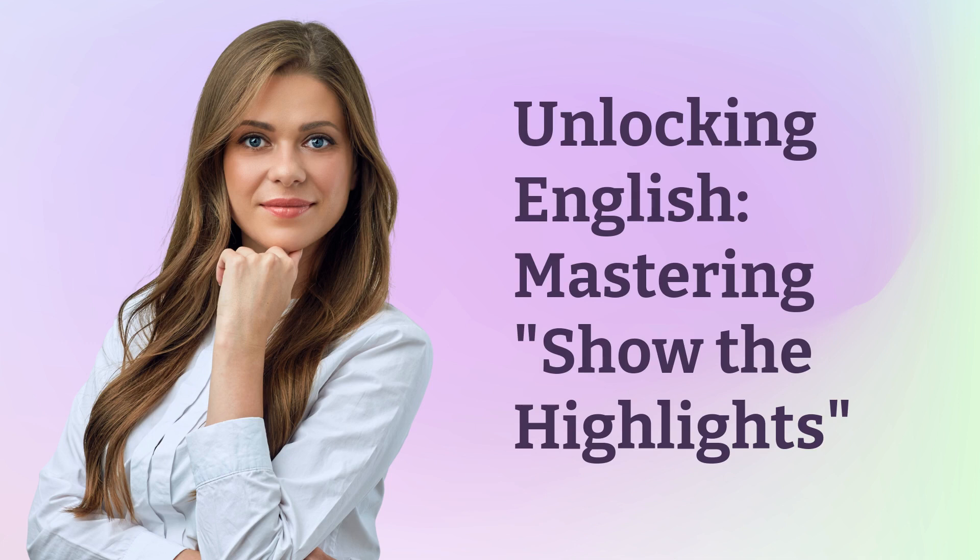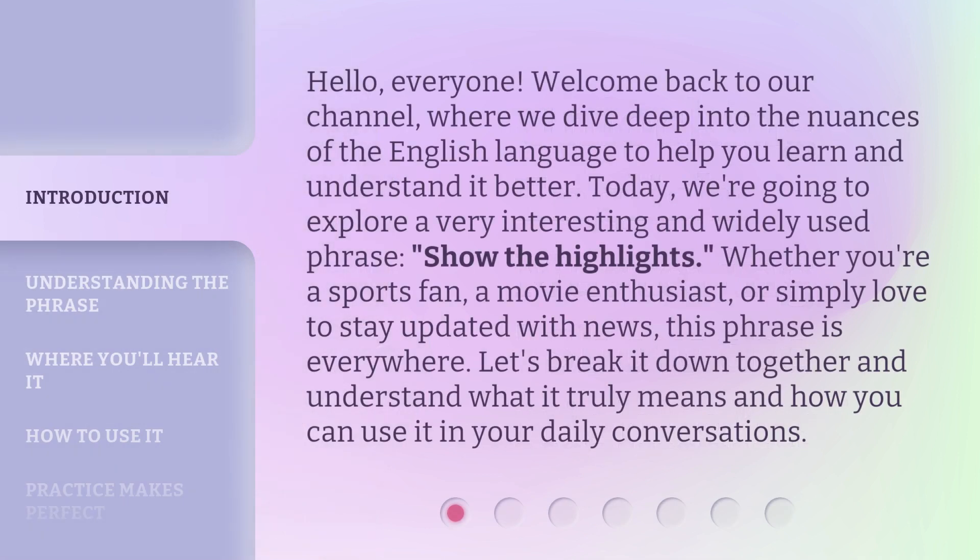Unlocking English. Mastering. Show the highlights. Hello everyone, welcome back to our channel, where we dive deep into the nuances of the English language to help you learn and understand it better. Today, we're going to explore a very interesting and widely used phrase: show the highlights. Whether you're a sports fan, a movie enthusiast, or simply love to stay updated with news, this phrase is everywhere. Let's break it down together and understand what it truly means and how you can use it in your daily conversations.